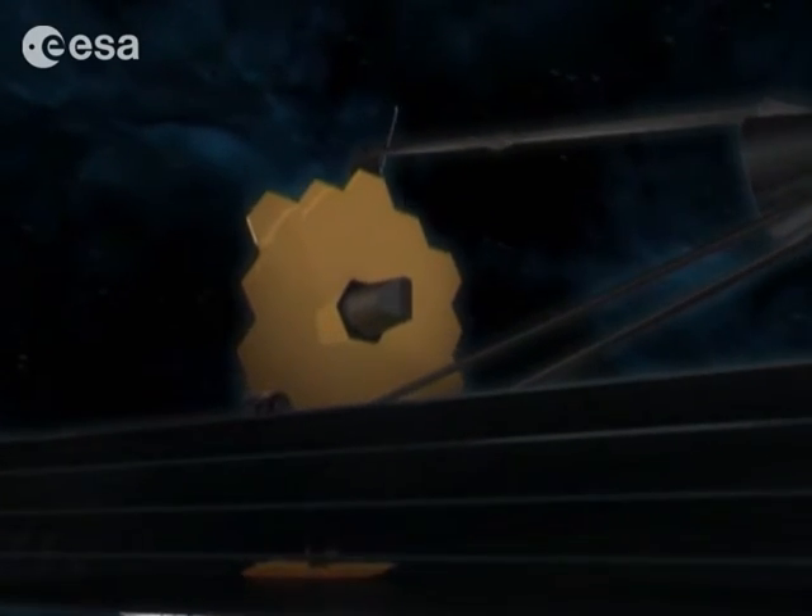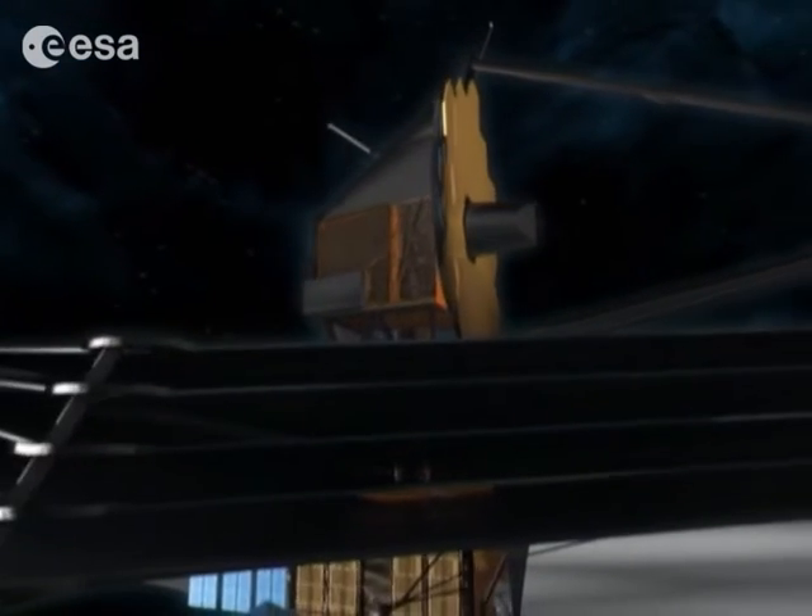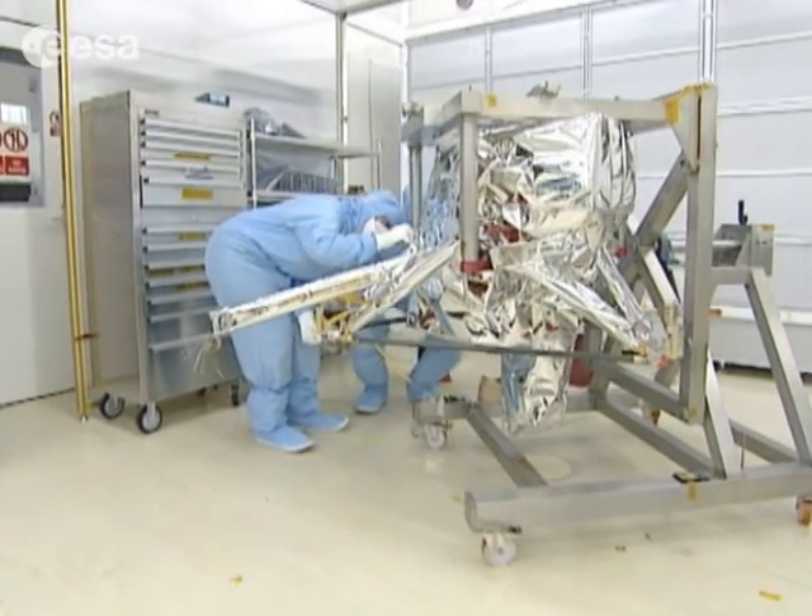JWST will carry four instruments, two of which are being built in Europe. At laboratories near Oxford in England, they're testing part of the telescope known as MIRI, a mid-infrared camera and spectrograph.